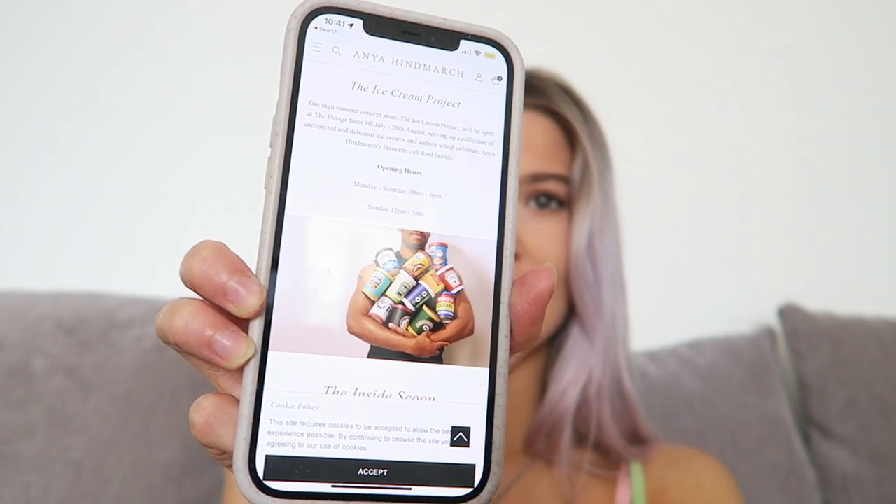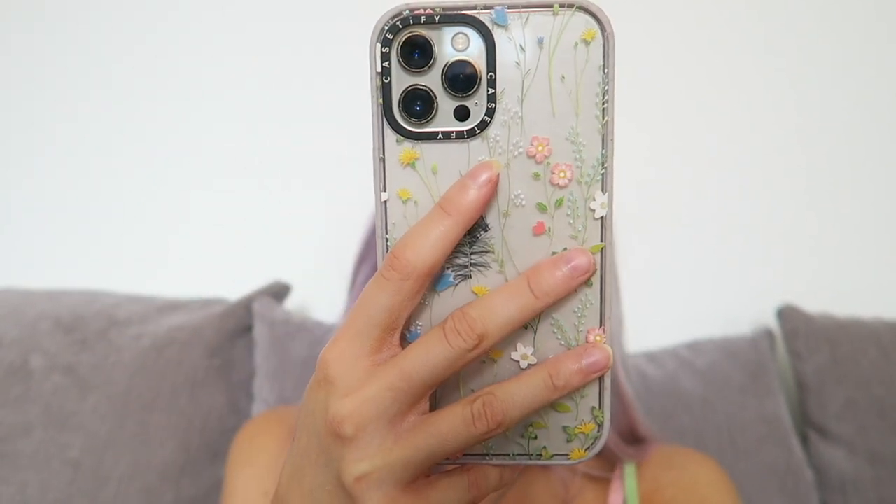This pop-up shop is in London from the 9th of July to the 28th of August, and they have so many ice cream flavors — on the menu they have mayo, salad cream, ketchup, soy sauce, PG Tips, baked beans. I am going to be trying a baked beans ice cream today! Some of them actually look really good too, like Quaker oats, cocoa pops, polo — that'll be like mint.